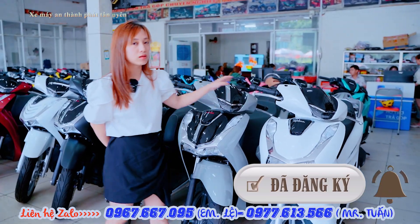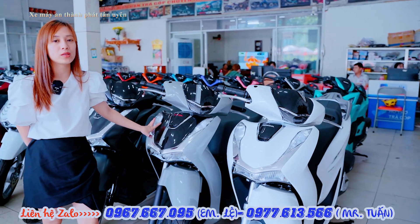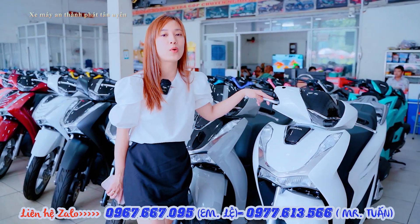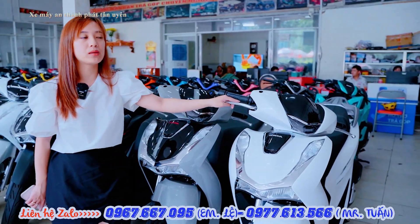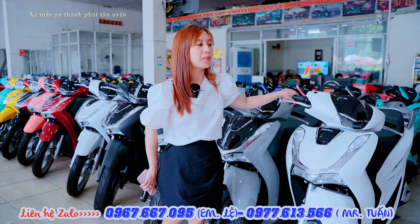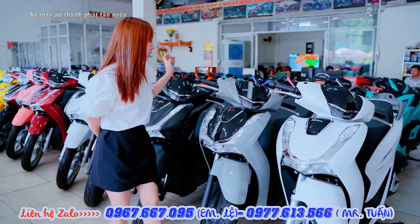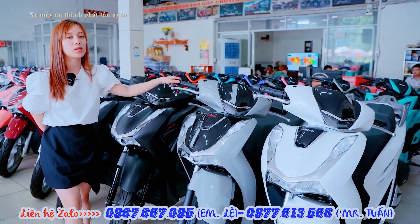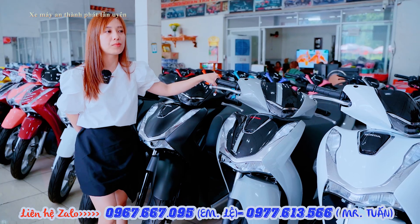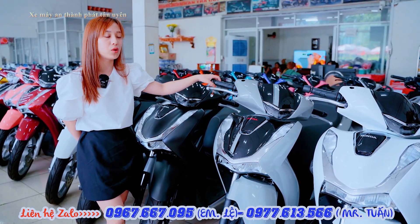Đây là dòng xe cao cấp nhất của Honda là SH. SH thì bên cửa hàng em có đầy đủ 2 phân khúc là 125 và 150. Phân khúc 125 có bản CBS với mức giá từ 87 triệu, bản ABS mức giá từ 96 triệu. Phiên bản 150 bản CBS giá dao động 105 triệu, còn bản ABS bên cửa hàng em đang hỗ trợ giá từ 125 triệu.